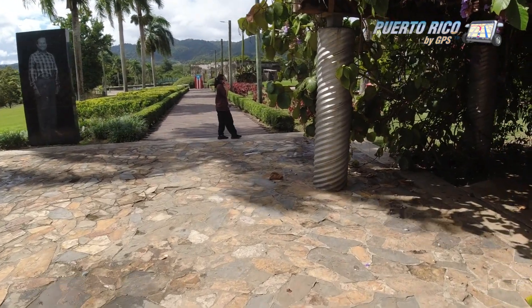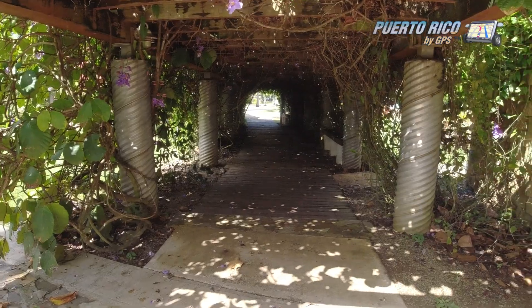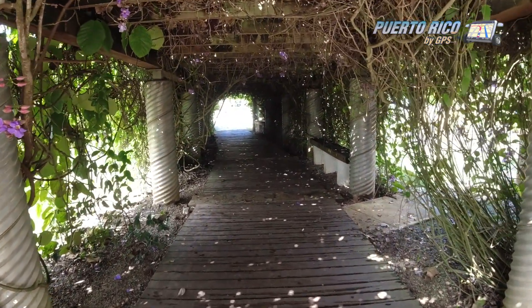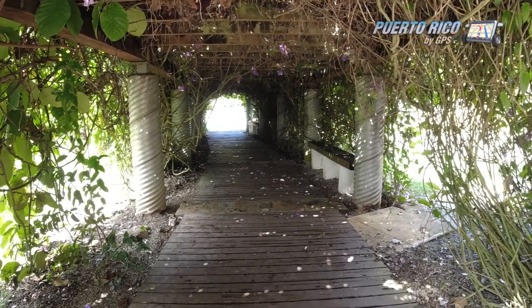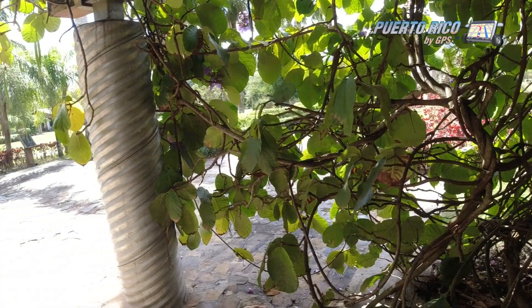Of all the places that we visited in Caguas, this was the most disappointing. So why start here? First, it was the most logical in terms of its geographical location. And second, I thought it would be best if I just got it out of the way.